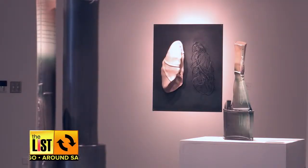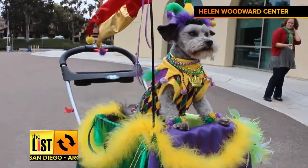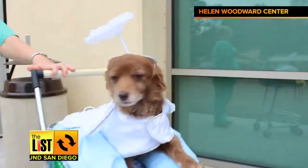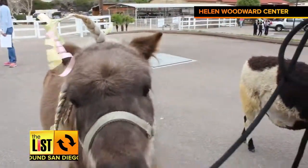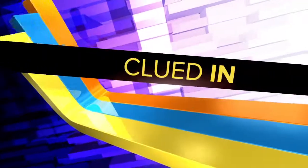Party time at number three. Dogs love Mardi Gras — or so we assume. Helen Woodward Center is throwing Doggy Gras tomorrow at 11:30 with dogs that are up for adoption. Wait a minute — that's either a realistic costume or somebody sneaked in. Now you're caught up and clued in around San Diego.